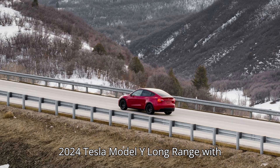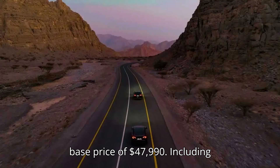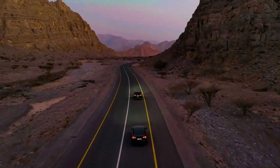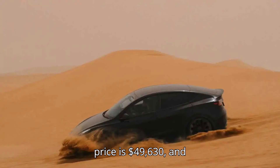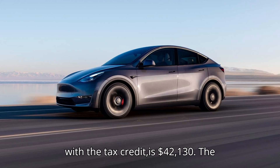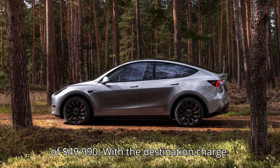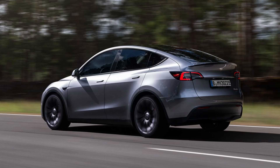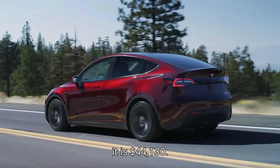The 2024 Tesla Model Y Long Range with all-wheel drive and 19-inch wheels has a base price of $47,990. Including the destination charge, the effective price is $49,630, and with the tax credit, it is $42,130. The AWD version with 20-inch wheels has a base price of $49,990. With the destination charge, the effective price is $51,630, and after the tax credit, it is $44,130.